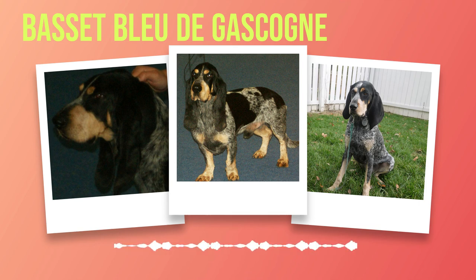So join us as we embark on an exciting journey through the captivating world of Basset Bleu de Gascogne dogs — a breed that combines elegance with a hound's tenacity and loyalty like no other. Prepare to be enthralled by their unique qualities as we unravel the mysteries surrounding this exceptional canine companion.